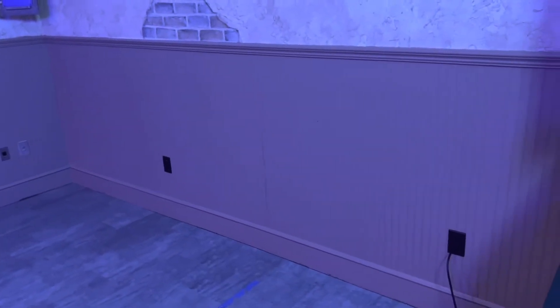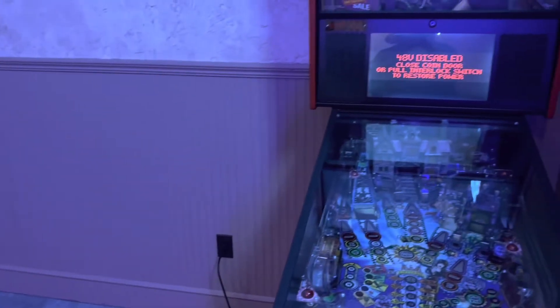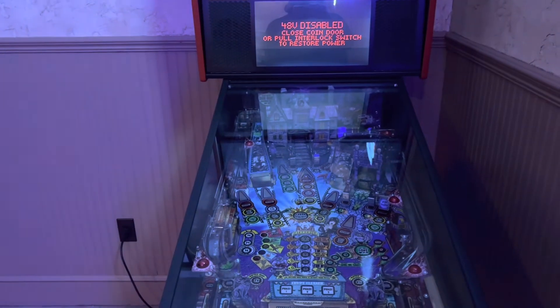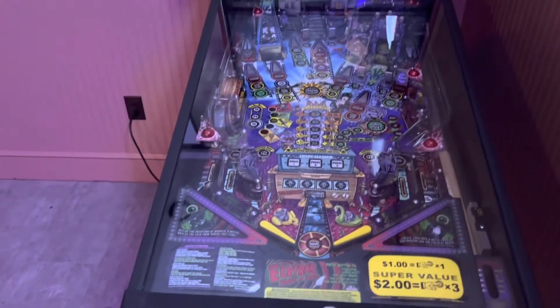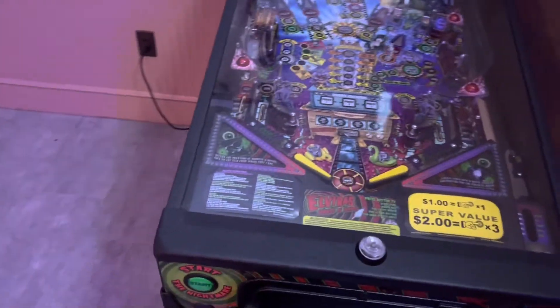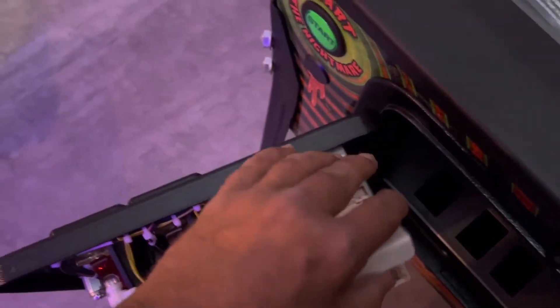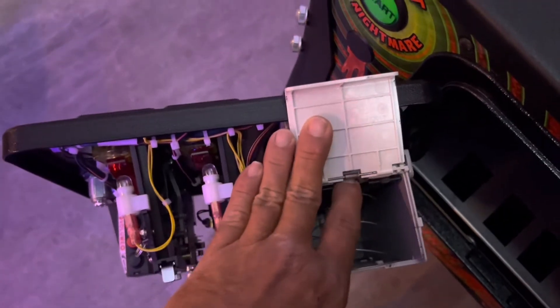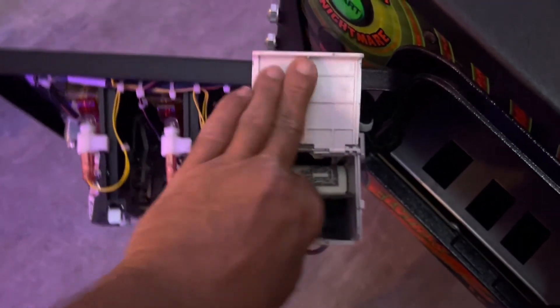One of the reasons there are low collections right now is the area the machine is in — when you first walk in you can't even see it from either entrance to the restaurant. But let's see what popped up in the bill acceptor over the last week and a half. There are a few dollars in there but it's just not much.